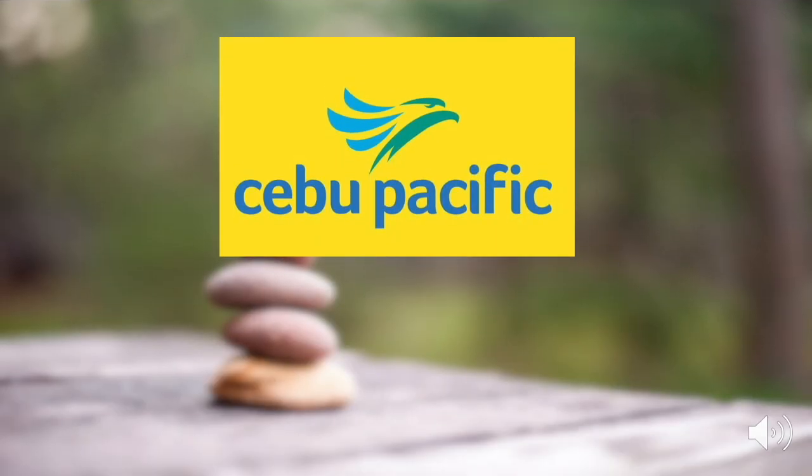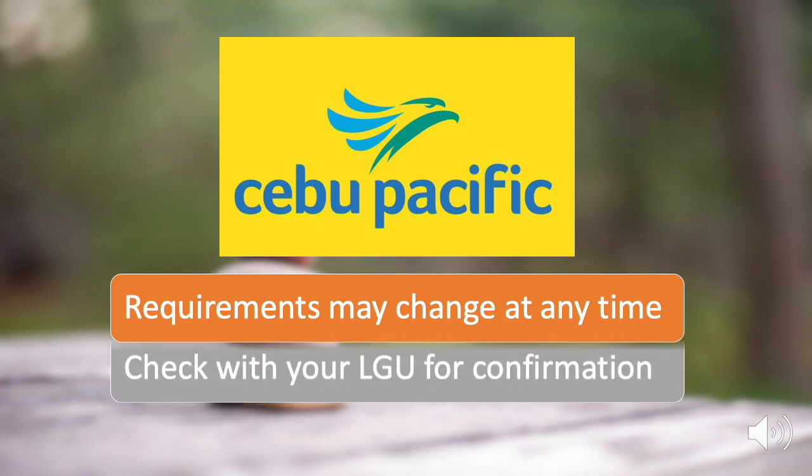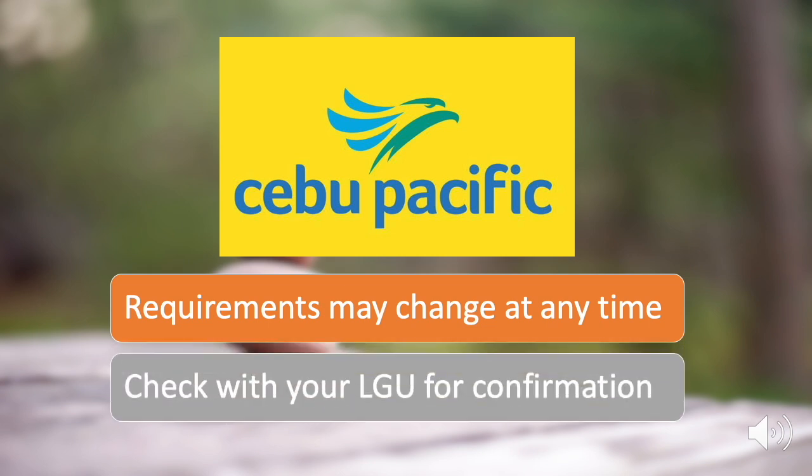This is based on the information provided by the Cebu Pacific Air Portal. Please take note that these requirements are only true at the time of the posting of this video. Requirements may change without prior notice, so please check with your local government units for confirmation.